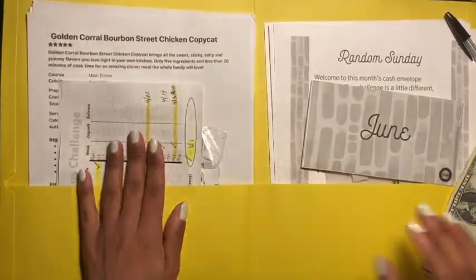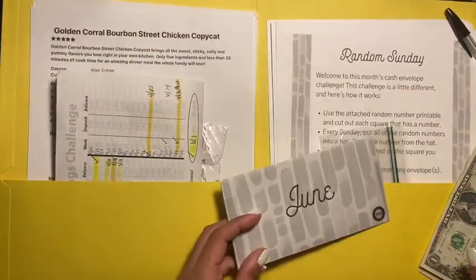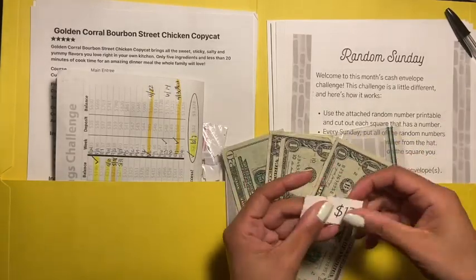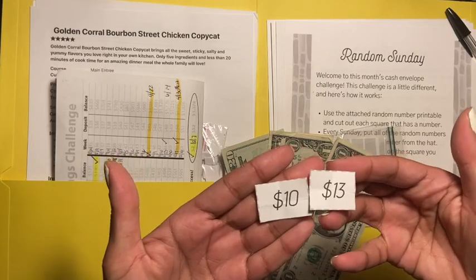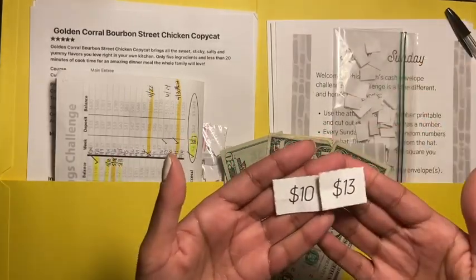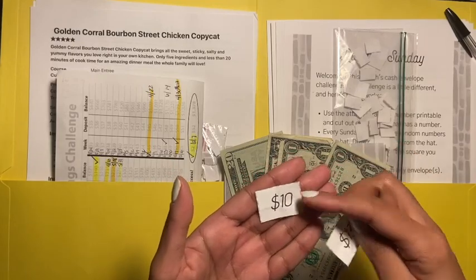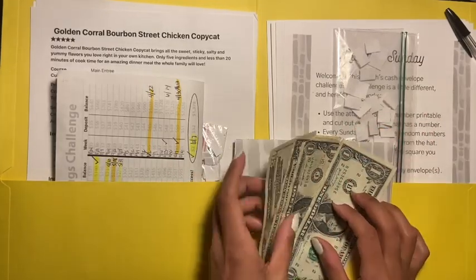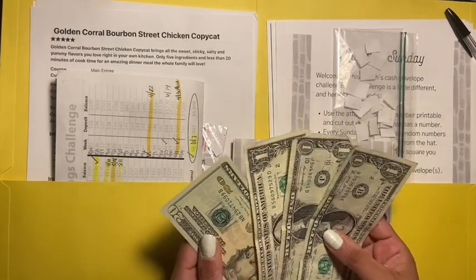Now we're gonna do the June random Sunday challenge, and today is Sunday. The two numbers I grabbed out of the little baggie were 10 and 13. When I saw the $10 I thought I might as well have grabbed another one — so that's $23 total right here.